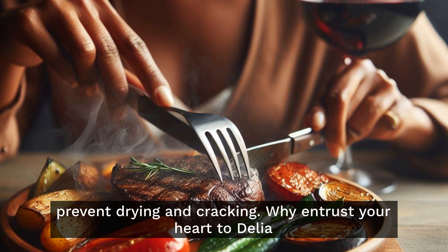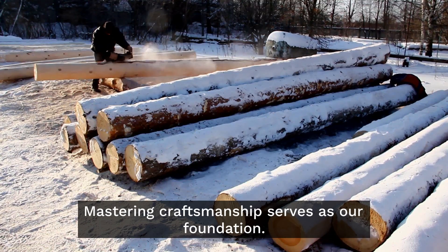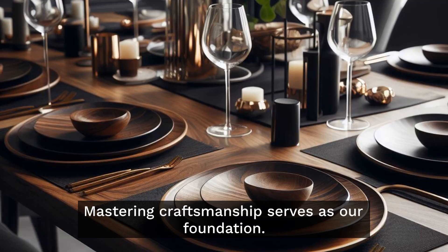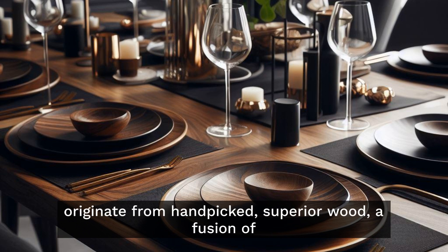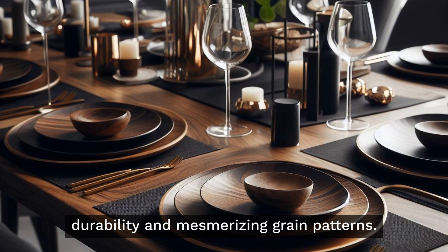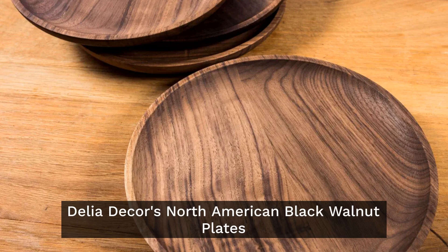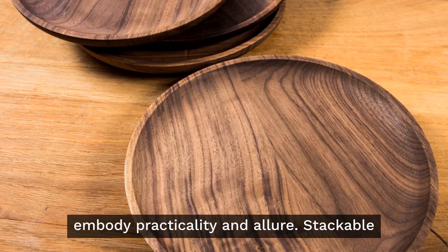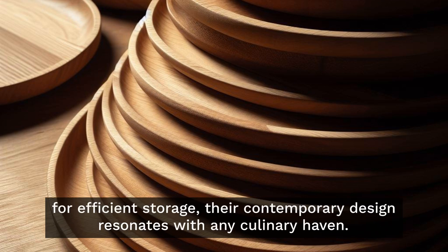Why entrust your heart to Delia Decor's North American Black Walnut Plates? Mastering craftsmanship serves as our foundation. These plates originate from hand-picked superior wood — a fusion of durability and mesmerizing grain patterns. Harmony between form and function: Delia Decor's plates embody practicality and allure, stackable for efficient storage, with a contemporary design that resonates with any culinary haven.